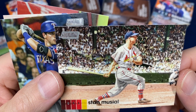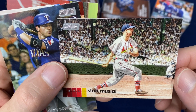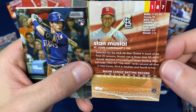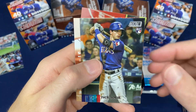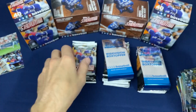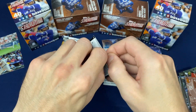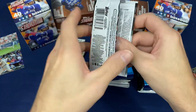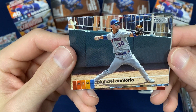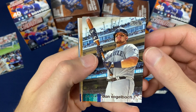Stan Musial — packed crowd in there, looks like a photographer on the field. Beautiful card. Sean Doolittle sepia, coming out of the bullpen car. Really enjoyable set you can jump into here, and just beautiful to look at — to appreciate the cards.